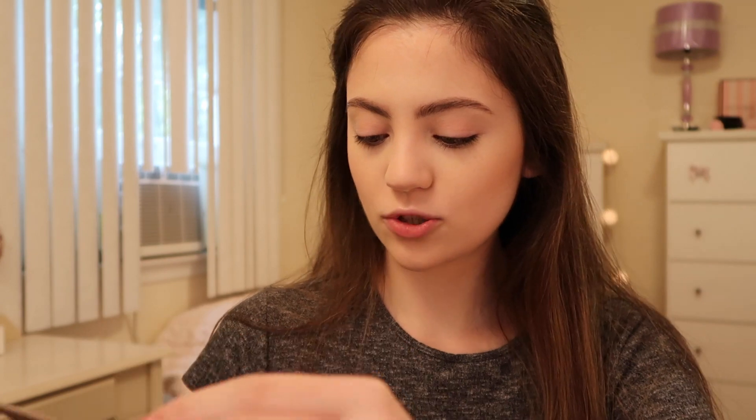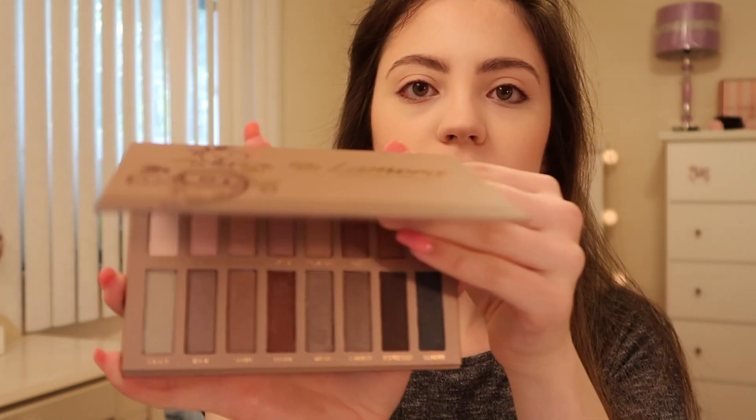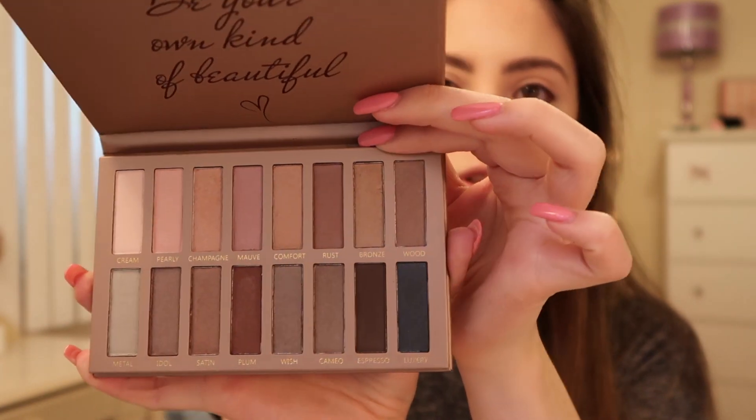I believe it's only sold on Amazon, but it has 16 colors and it's super super pretty. Let me remove the plastic — oh, it's so so pretty. It almost looks like colors very similar to the Urban Decay Naked 3 palette or the Maybelline Blushed Nudes palette. It looks very similar to that and I'm really excited to try this palette.